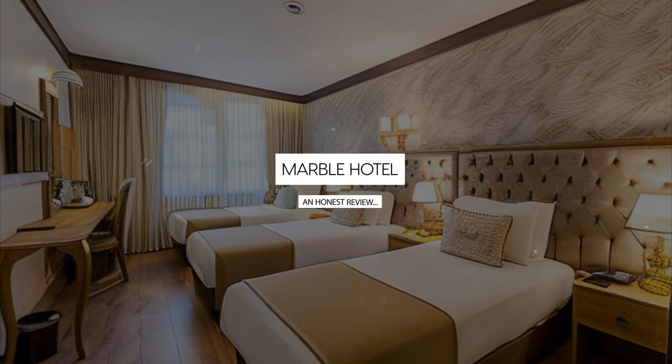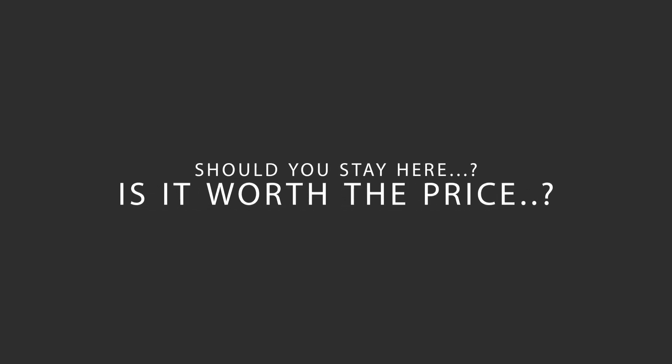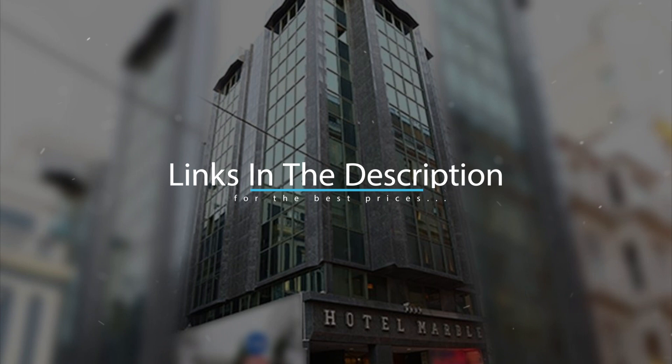Today, we're diving deep into a review of Marble Hotel, located in Beyoğlu, Istanbul. Let's find out if this hotel lives up to its reputation and if you should stay there. For booking a stay at the most ideal price, check out the link in the description.